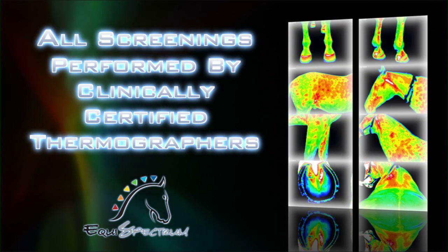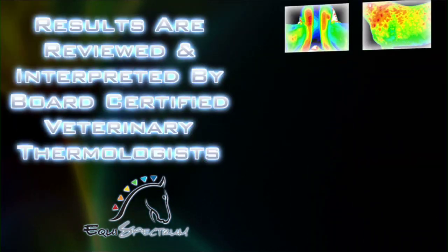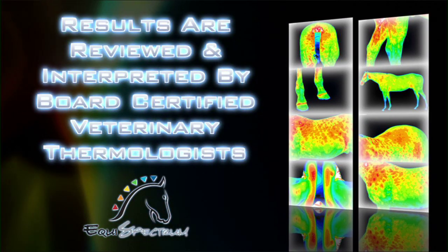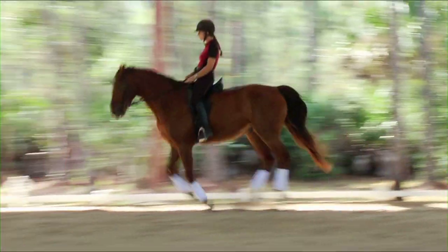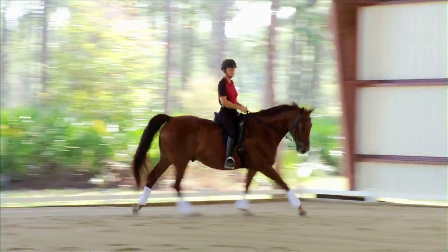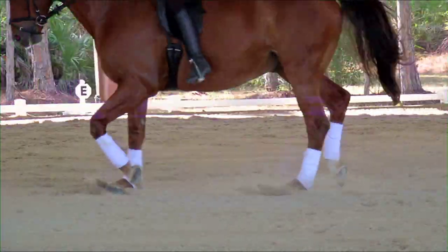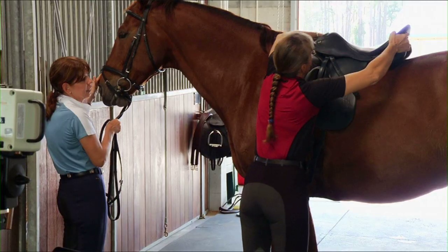EquiSpectrum is unique in that all screenings are performed by clinically certified thermographers and the results are reviewed and interpreted by board-certified veterinary thermologists. EquiSpectrum DITI has excellent correlation with other diagnostic tools already in use by your veterinarian, and we always pass our findings and recommendations on to your vet for clinical correlation in the treatment of your horse.